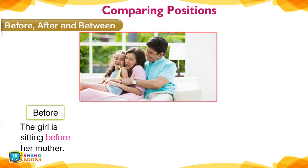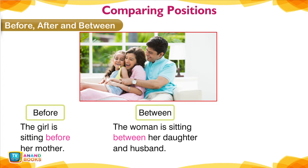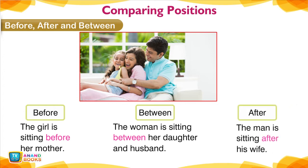Before, After, and Between — Comparing positions. The girl is sitting before her mother. The woman is sitting between her daughter and husband. The man is sitting after his wife.